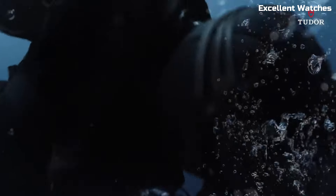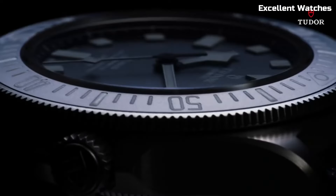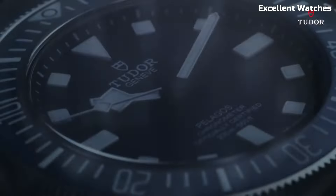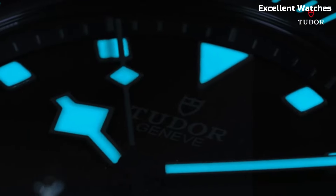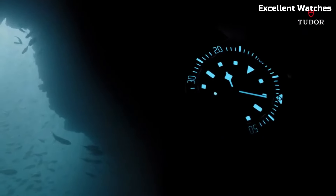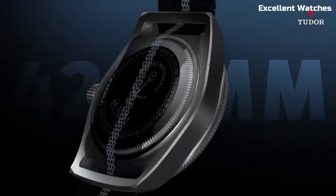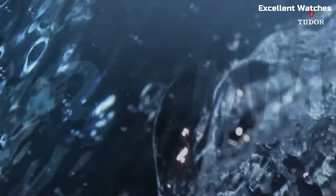and its helium escape valve ensures it can withstand the pressures of deep sea exploration. The watch boasts luminous hands and markers for exceptional readability in any condition, and the unidirectional rotating bezel aids divers in accurate time tracking. With a remarkable water resistance of up to 500 meters,